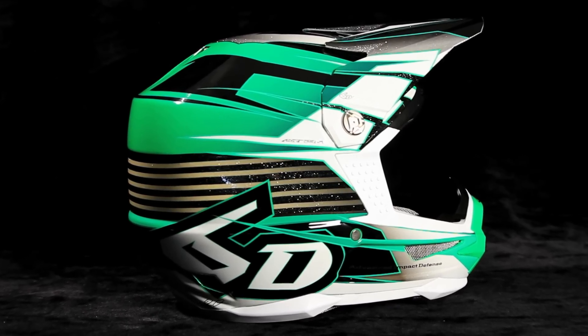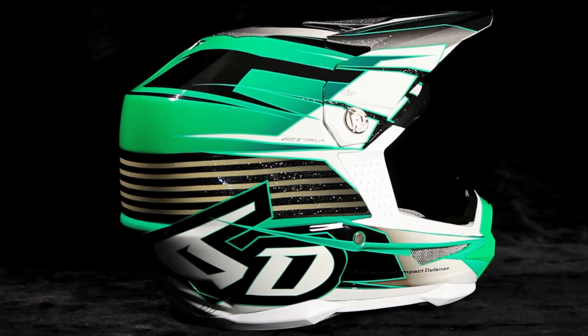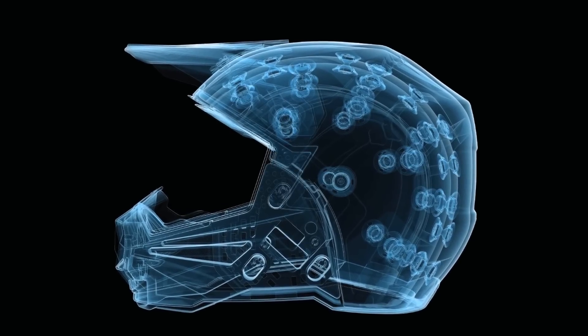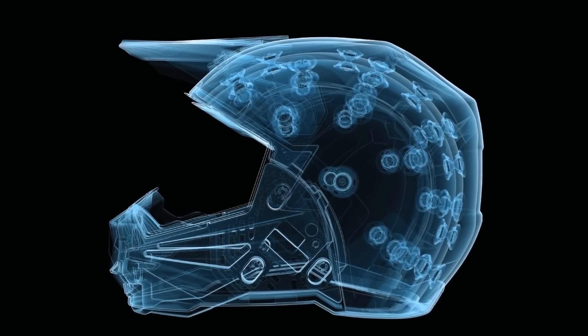We also have two models that are 100% 3K carbon. The carbon fiber helmet has some other properties which are advantageous, mostly in the weight department.